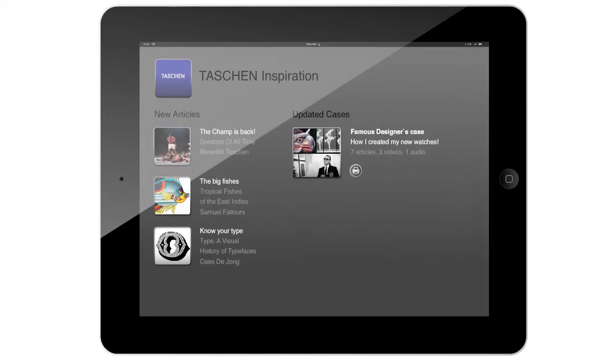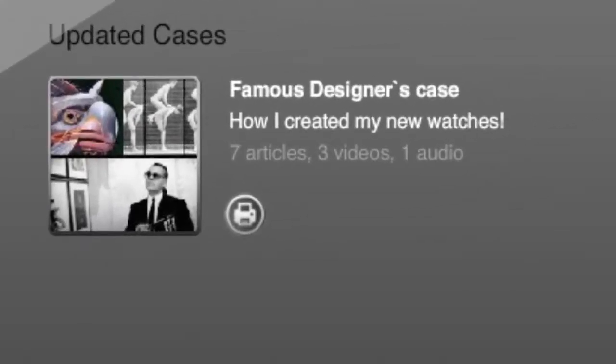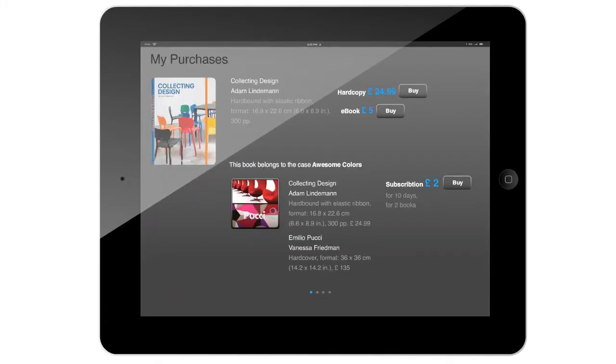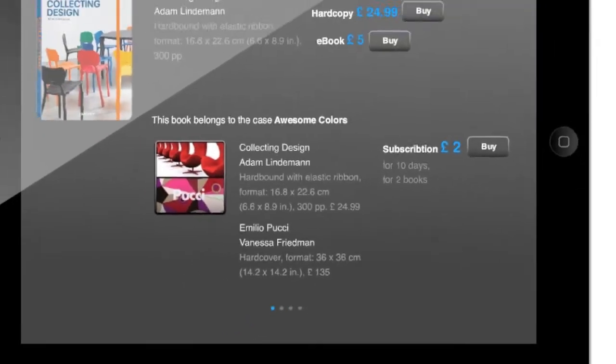Let's see what Tassin is inspired by. Here you can see new inspiring articles, but also get inspiration from places that were created by well-known people. After you find inspiration in articles, you can get more inspiration in hard copy. What is cool is that you can buy subscriptions for the books that are in your case — for example, for 10 days.